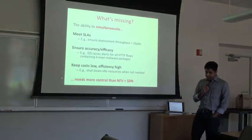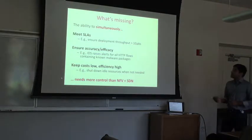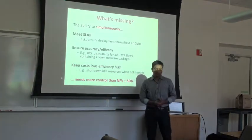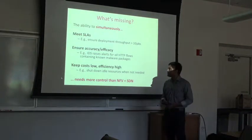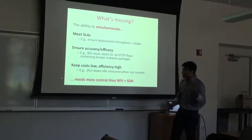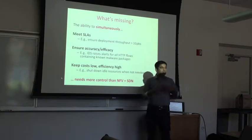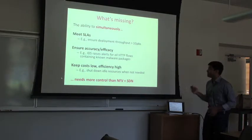What is missing is that in these distributed processing contexts, today there is no system that can simultaneously meet SLAs — for example, ensuring the deployment offers minimum throughput — ensure accuracy or efficacy of middleboxes (like having all IDS instances raise alerts for all HTTP flows containing malware), and keep costs low. You can use NFV plus SDN to achieve one or maybe two of these, but not all three simultaneously. You need something more.